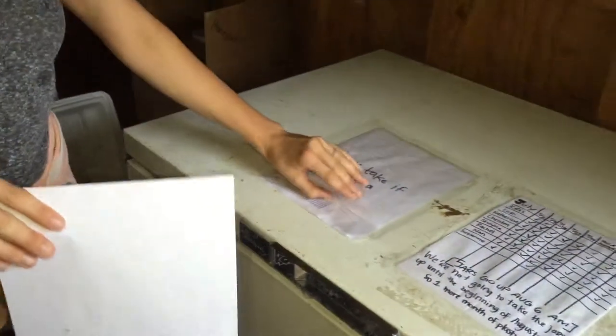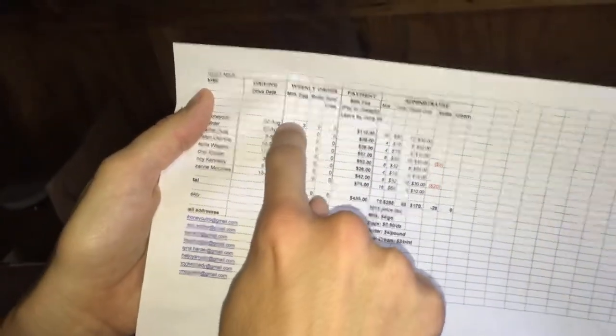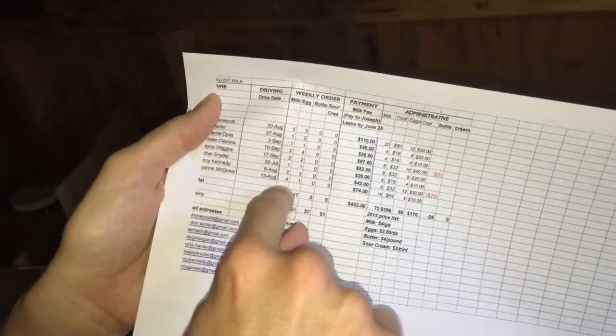A way to think about it: when you come in on Thursday morning, you need to pull out one of these sheets for the month and go through the checklist of how many milks everyone is getting and check it in here. On Thursday when you come to get your milk, get out your jars and bring your clean set back.